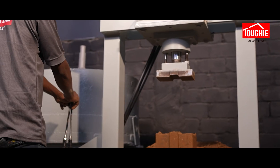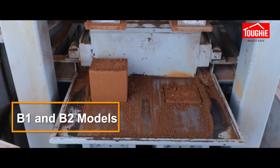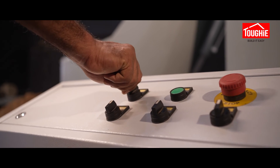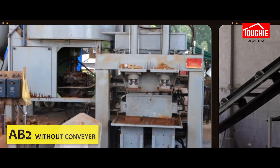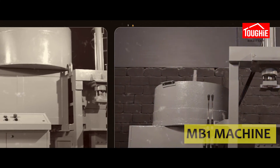Tuffy machines are mainly available in B1 and B2 models, both available in manual and automatic variants. All machines produce the same quality blocks — the only difference is production capacity.